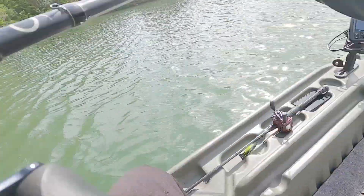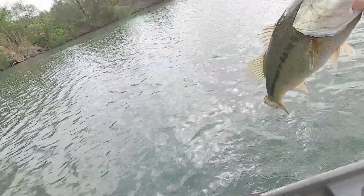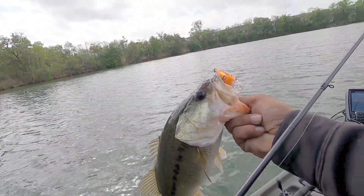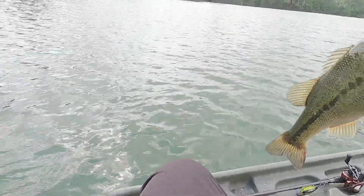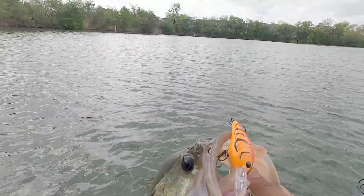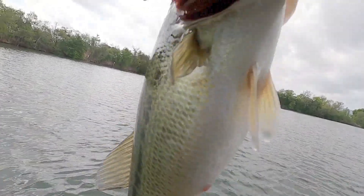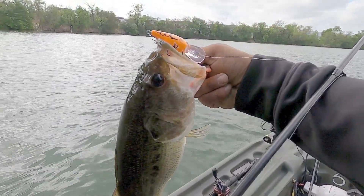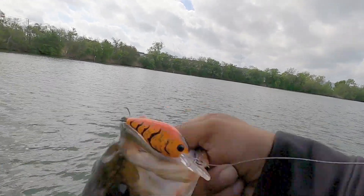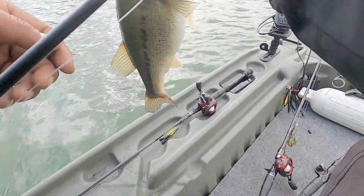We got him! Yes sir, we got him! On that craw pattern — it was the Boiled Crawfish, y'all. Boiled Crawfish — check that out! Nice one, feeding up, look at that little belly. Look at that hook set right there. I didn't even really have to hook it — he came up and was trying to swallow the whole thing. Let me go ahead and get a quick picture and then we're going to release him.